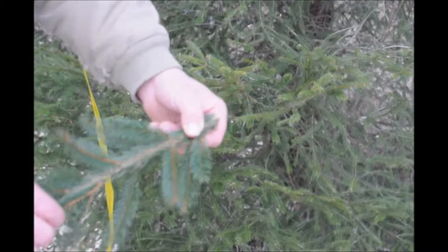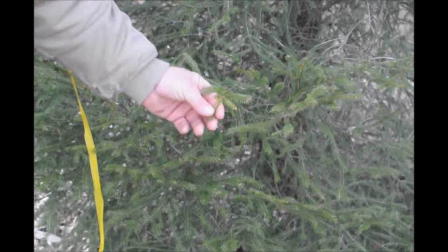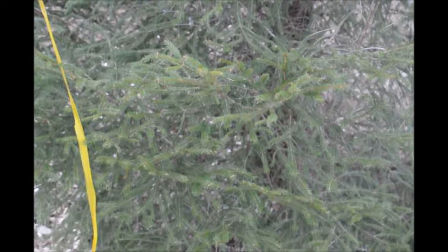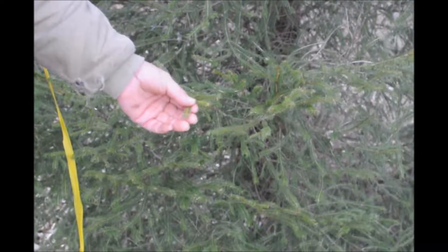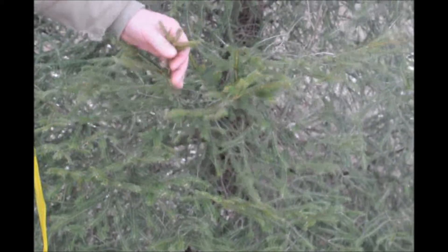Regular Norway spruces will grow 30 to 40 feet wide. This one here, if it's continuously growing only about an inch or so every year, it will never get to that size. So it's a very, very interesting plant. It may have uses in the landscape for places that want Norway spruces but don't have the room for them to grow out to their full maturity.